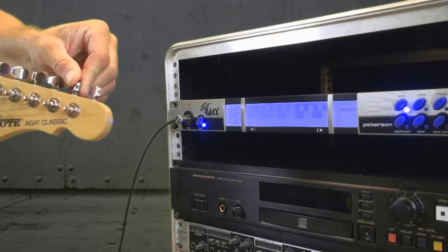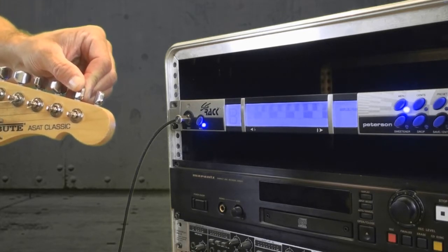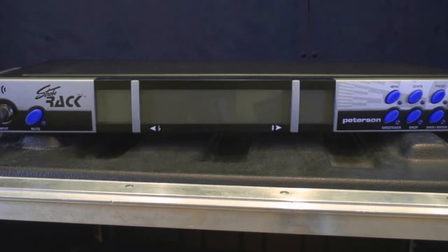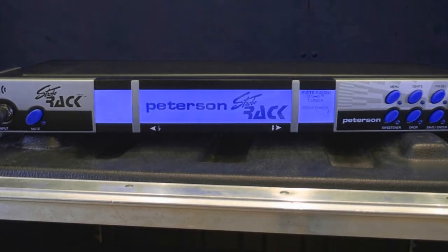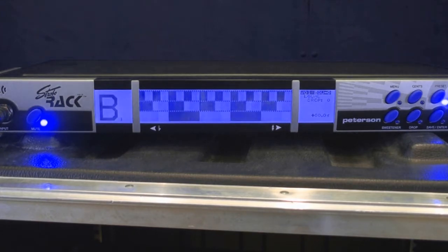The extreme tuning resolution is conveyed via the largest LCD screen of any tuner past or present. Over nine square inches of screen real estate allows the StrobeRack to be easily visible from long distances, while its high contrast display is impervious to 1,000 watt stage lights or blinding open air stage sunlight.